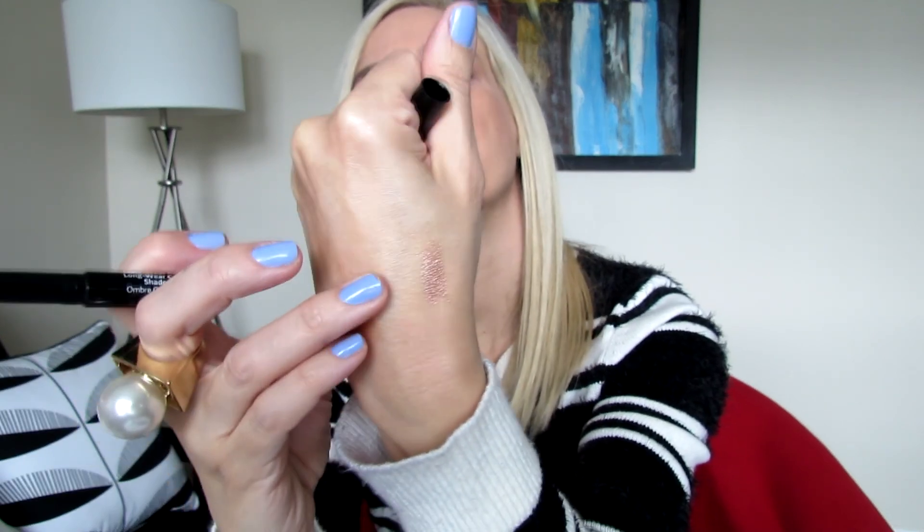My fifth item is from Bobbi Brown — it's the Long-Wear Cream Shadow Stick in Golden Pink. Let me give you a swatch. It looks like a rose gold kind of shade, really beautiful. Bobbi Brown cosmetics are very nice quality. That was my fifth item from the Sephora Play box.